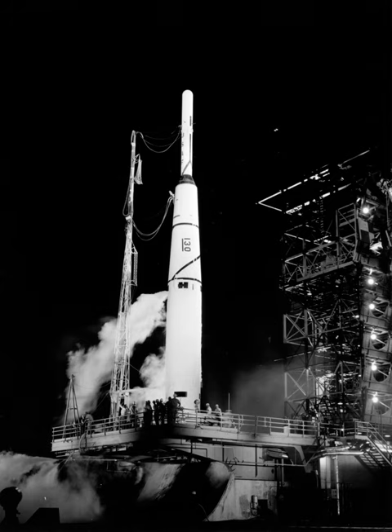Thor was an American space launch vehicle derived from the PGM-17 Thor Intermediate Range Ballistic Missile. The Thor rocket was the first in a large family of space launch vehicles that came to be known as Delta. The last derivative of the Thor was retired in 2018, which was the first stage of the Delta II.